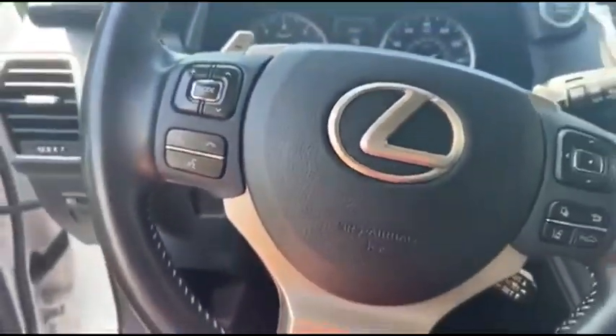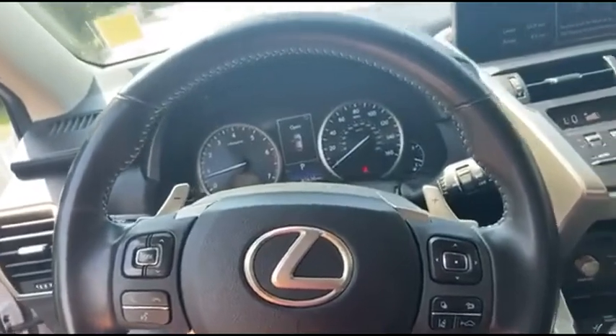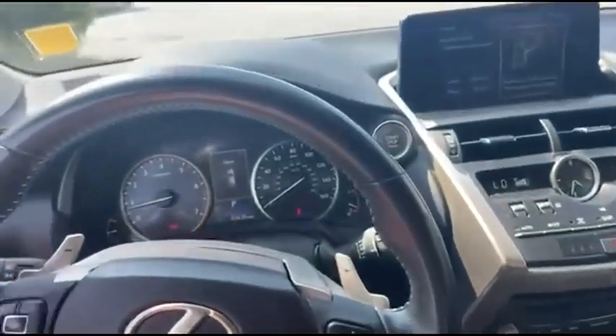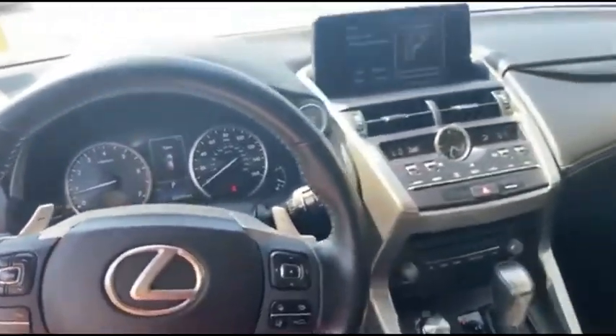On the steering wheel here, we have paddle gear shifters, cruise control, voice commands, and radio controls. Absolutely gorgeous interior.